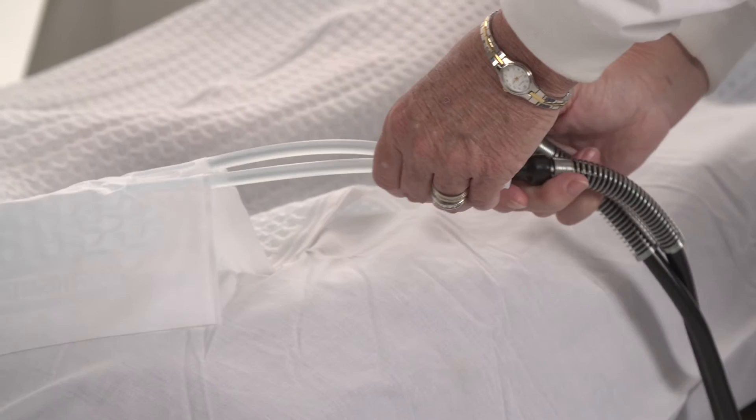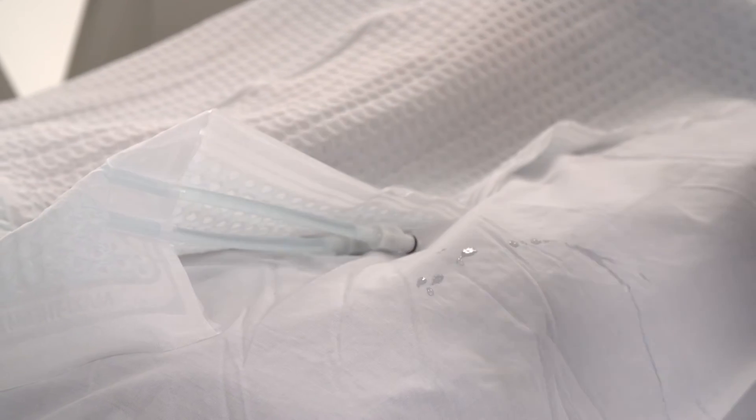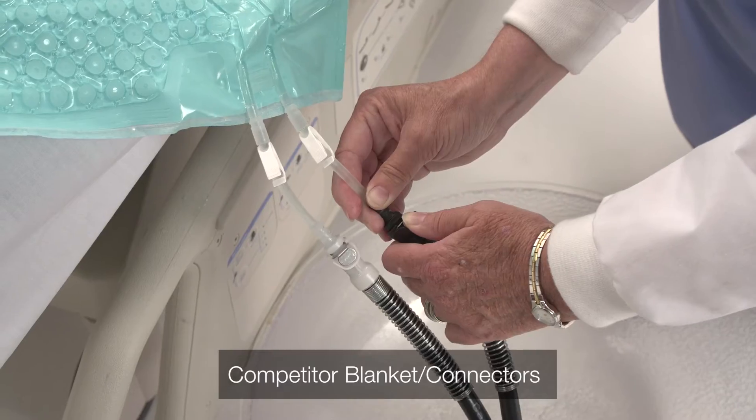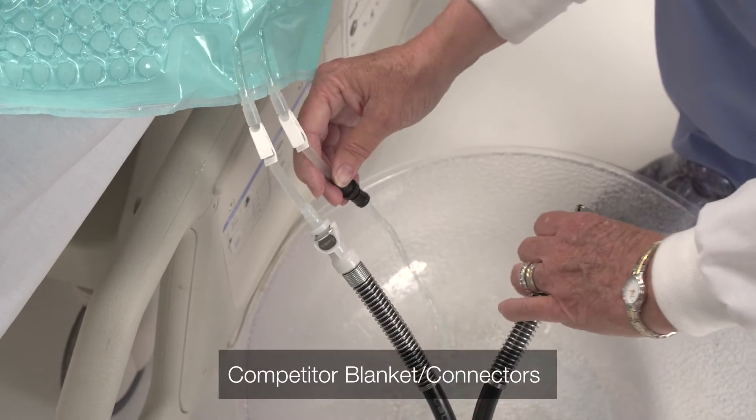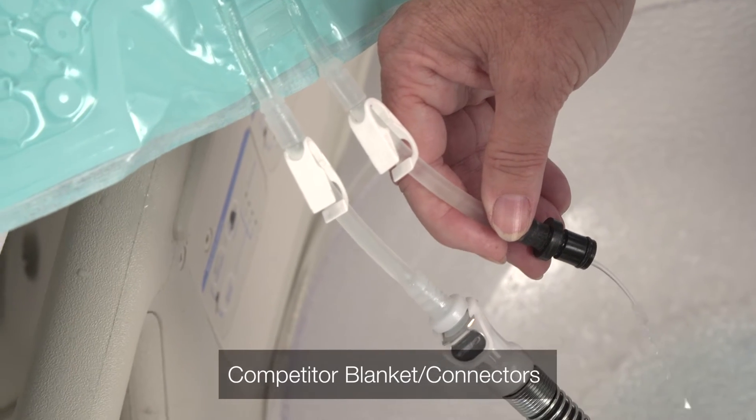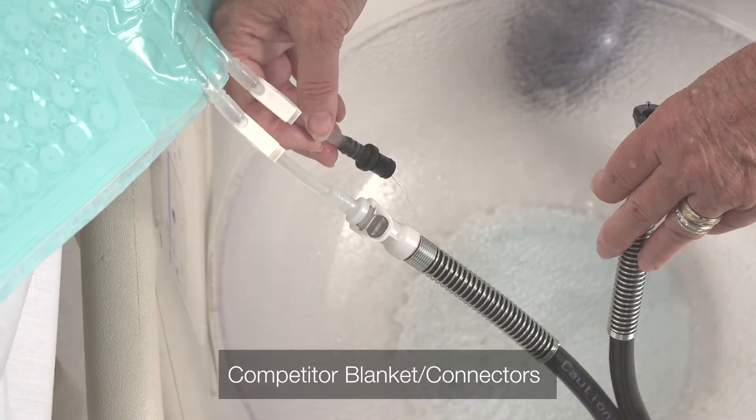CSZ also offers blankets and wraps with non-self-sealing connectors to protect against leakage and help keep patients comfortable. Blankets and wraps from other manufacturers that use flow-through connectors may need to be manually clamped off, otherwise water will spill out of the blanket.